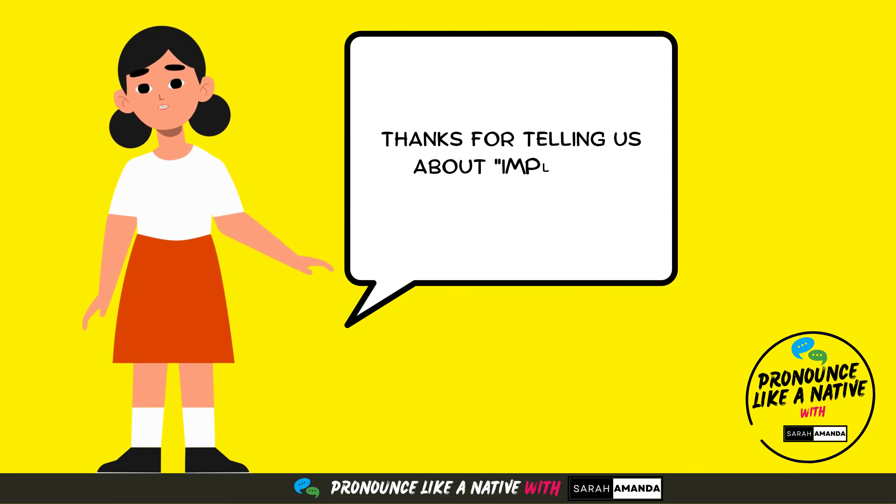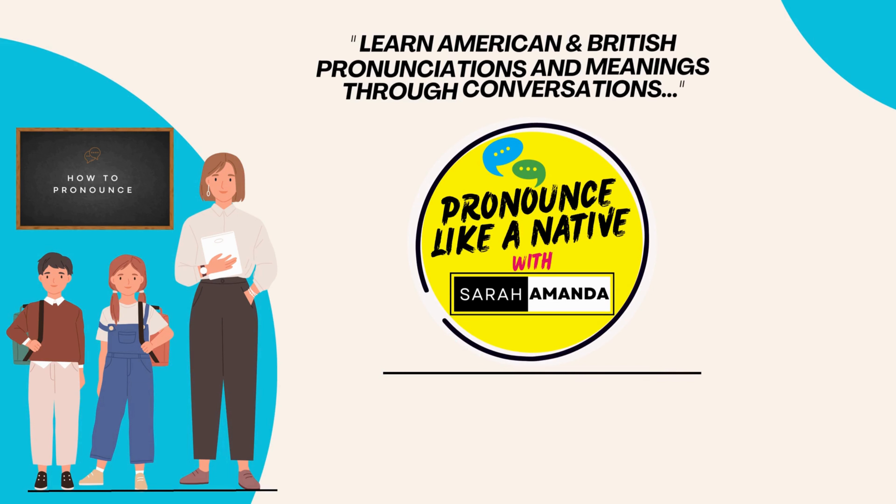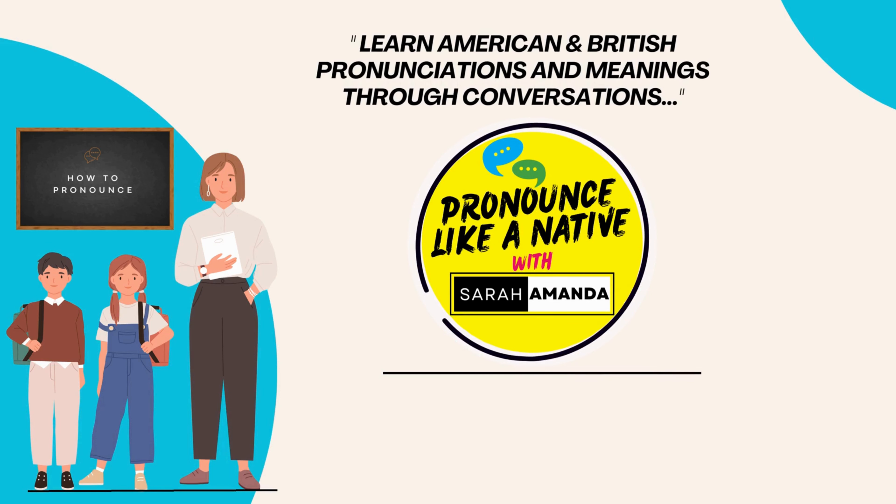Thanks for telling us about implode, Mom. You are welcome, sweetie. Learn American and British pronunciations and meanings through conversations. Subscribe to Pronounce Like a Native with Sarah and Amanda now.